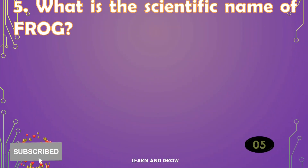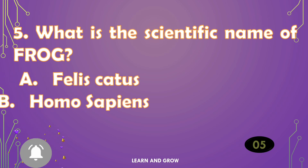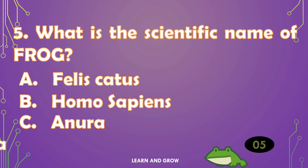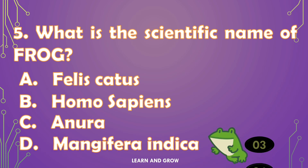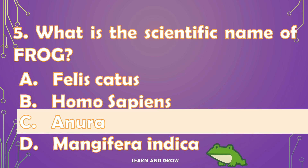What is the scientific name of frog? The right answer is option C. And that's all for me.